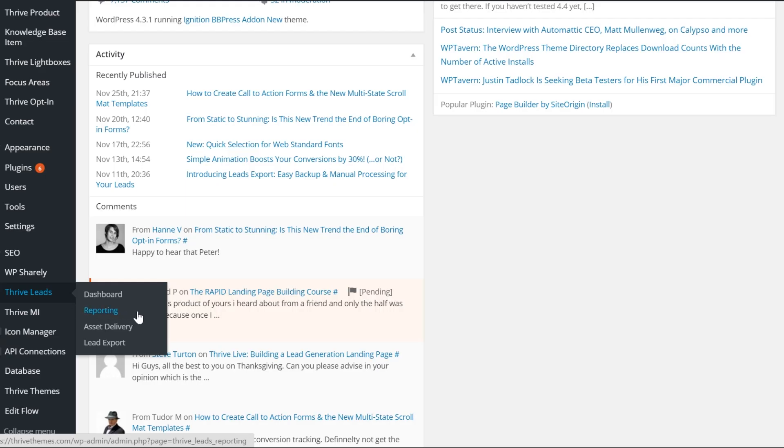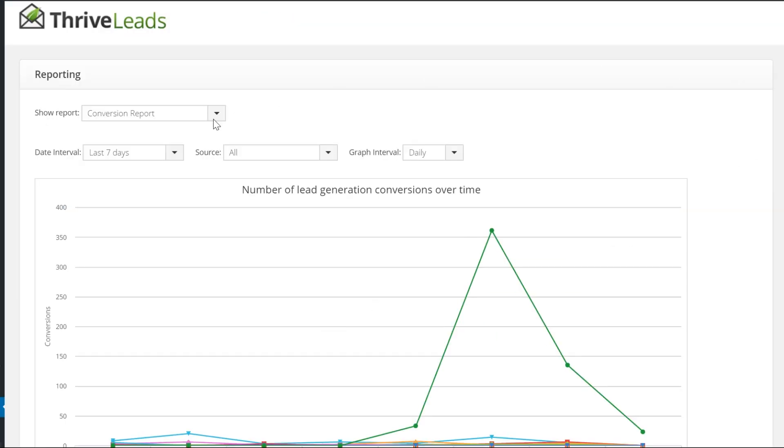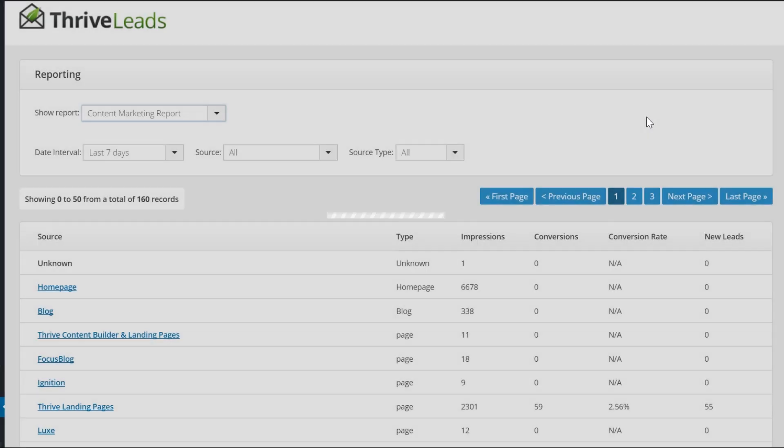Let me show you. In the Thrive Leads plugin you can choose Reporting. Here you can choose one of the different reports, and the one I want to show you is the content marketing report. In this report you can see every page and blog on your website, and you can choose if you want to see only posts or only pages.